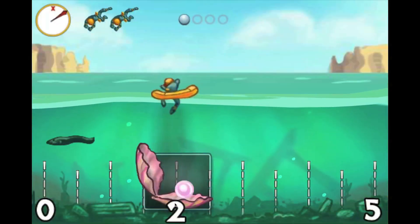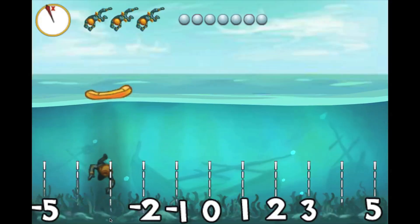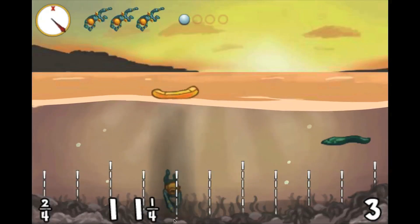Pearl Diver is designed to help players master the properties of number lines. They'll see how positive and negative numbers fall on either side of zero and recognize how fractions and decimals fit.